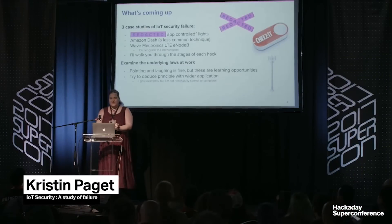Hi, I'm Mike from Hackaday. We're here at the Super Conference, and I'm speaking to Kristen Paget. Kristen, how are you doing today? Thanks. Thank you so much for being here with us and for giving your talk last night. I really enjoyed it. So we're going to talk about some IoT security.